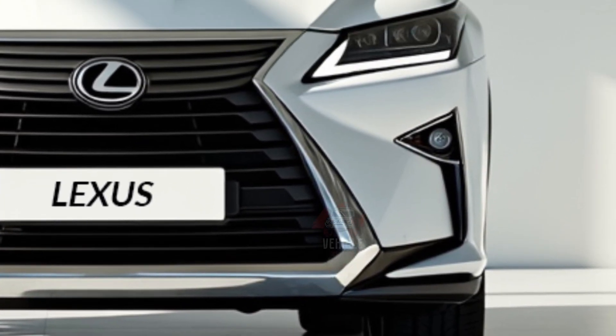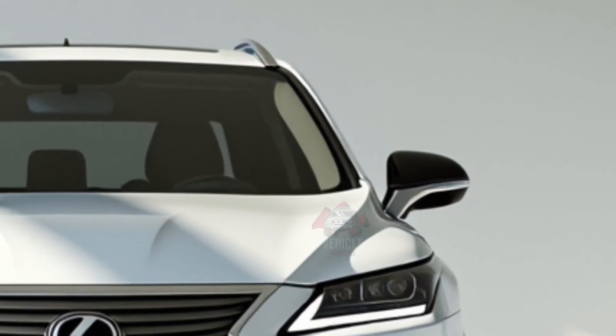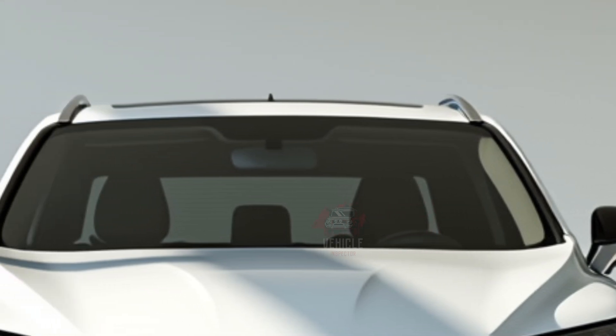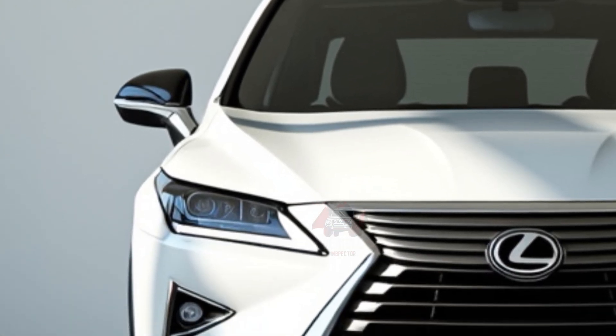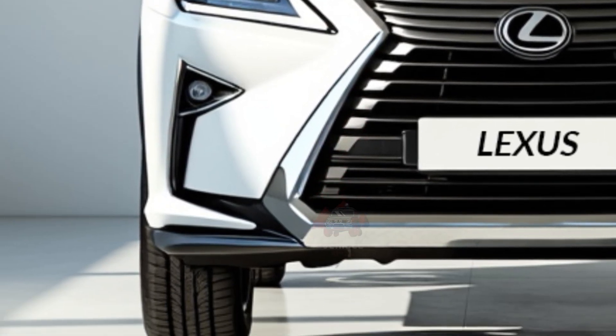Pricing for the 2025 RX 350 is expected to start around $50,000, with fully loaded versions reaching closer to $65,000. This price range positions the RX 350 competitively within the luxury SUV market, offering a blend of style, technology, and comfort at a reasonable cost.